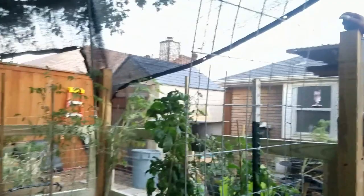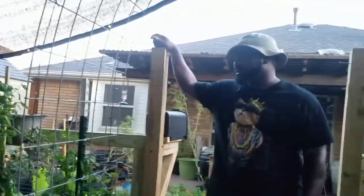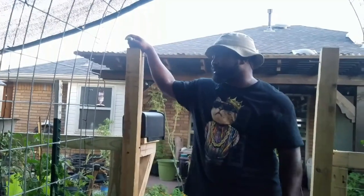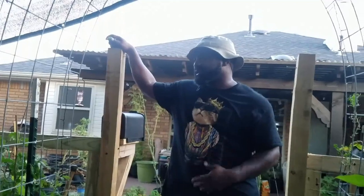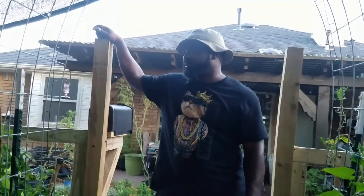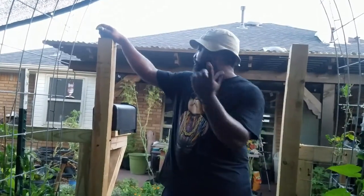All these tomatoes in this bed are going to be ripped out as well, and we're also going to get rid of the okra because something has been eating it and I don't know what's going on with it. So we'll go from there — next we'll go over to the herb garden.